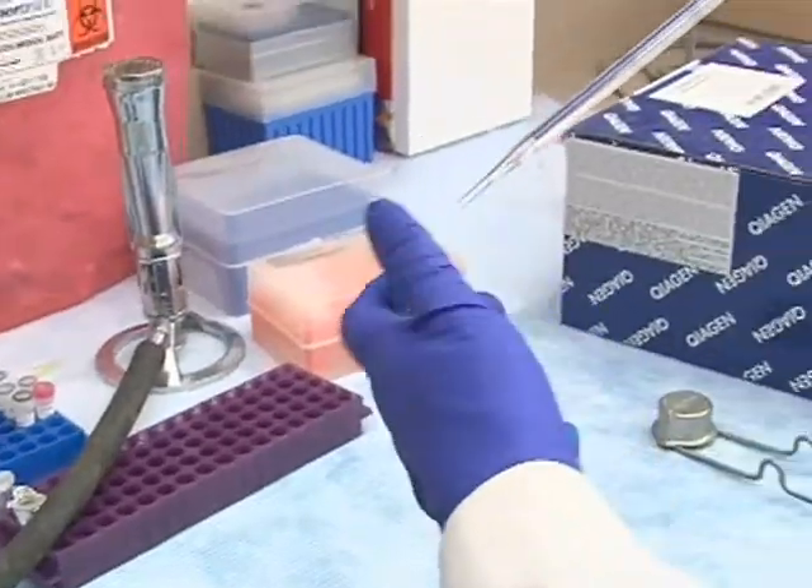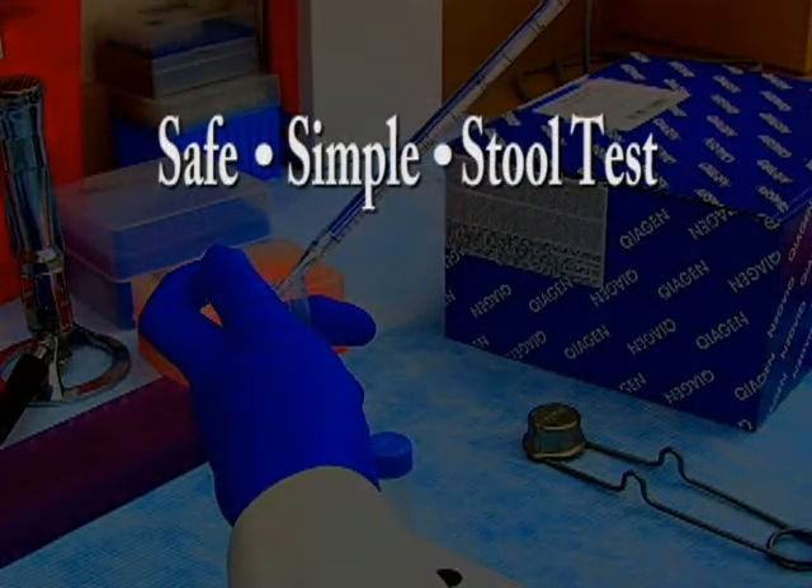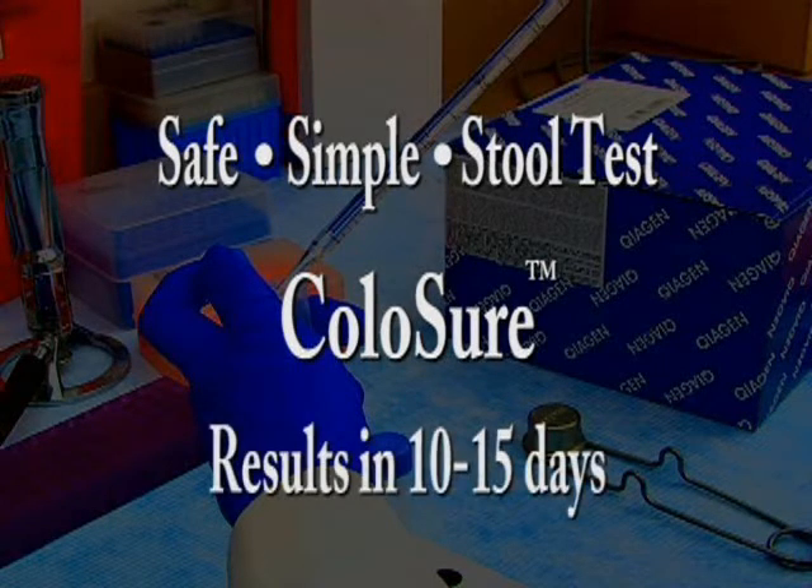Dr. Markowitz and his team have now discovered a safe, simple stool test that can be ordered from your doctor. It's called Colosure, and it's done in the privacy of your home, with results in 10 to 15 days.